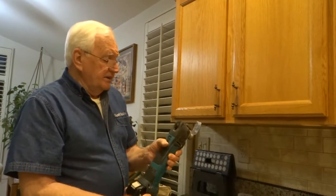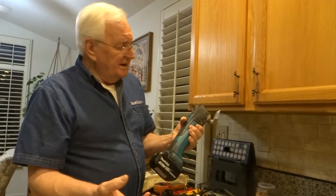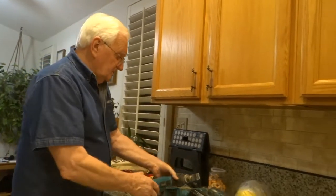This is an oscillator. I love it. It's great for cutting in drywall, cutting holes, and all kinds of stuff. It's wonderful.